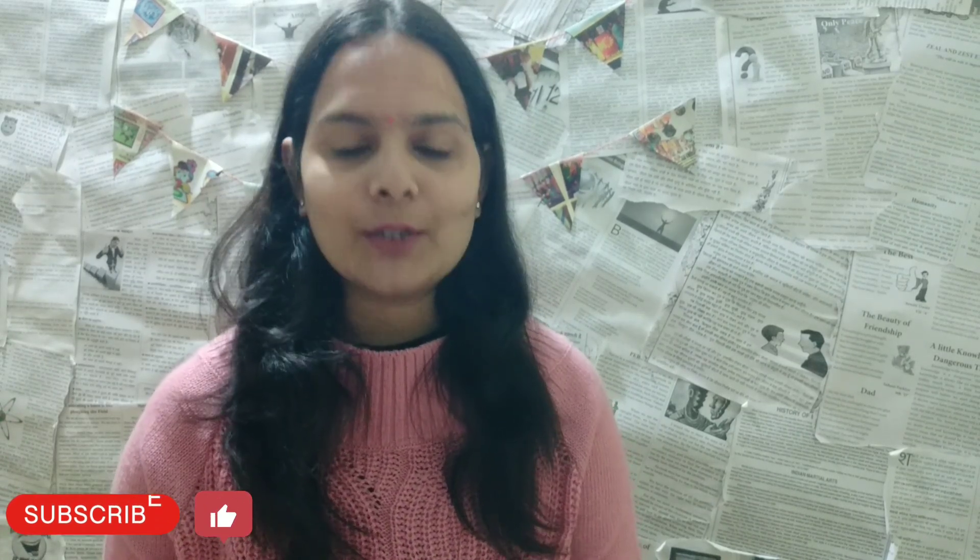How did you find the exam? We are going to discuss that in today's video. If you like the video, please like the channel, subscribe, and share the video with your friends.